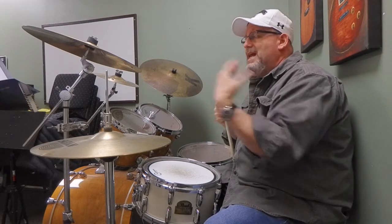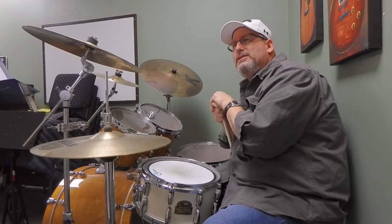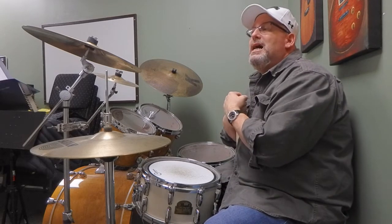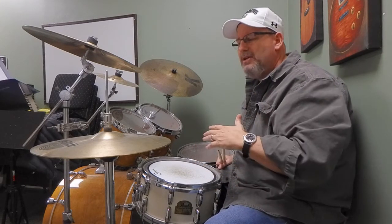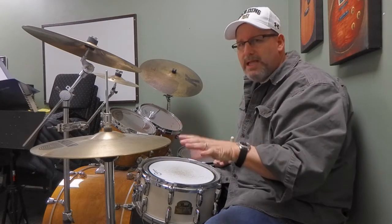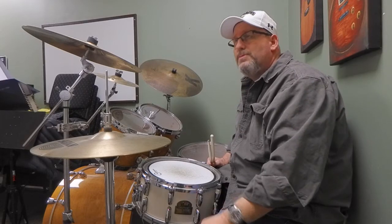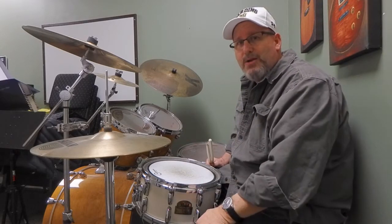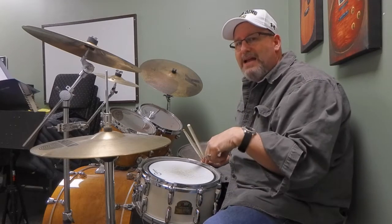A student wanted to know how to do that fill. I showed him and I did these double strokes. He said he saw it online and the player didn't seem to be doing double strokes - and he's probably right. So my version uses double strokes. I looked through some books and found interesting things. First of all, books are sometimes wrong. There's one book from a pretty famous publishing company that has him playing 16th note triplets - totally wrong. He's not playing 16th note triplets.